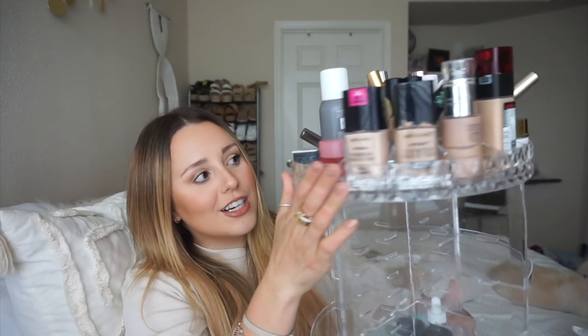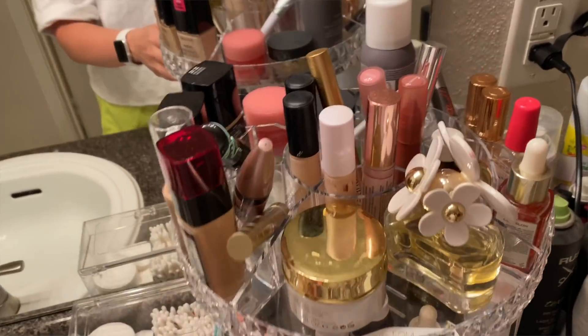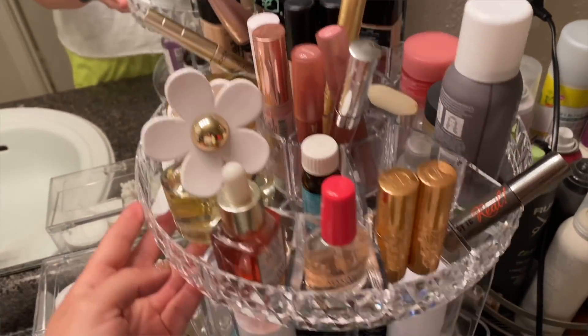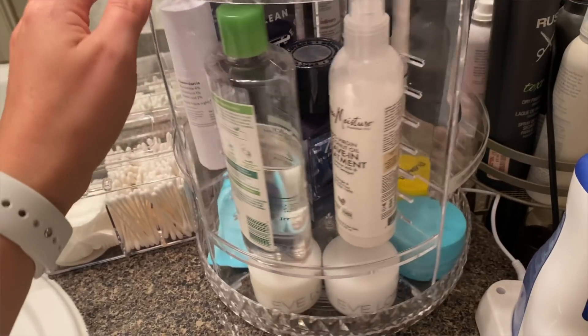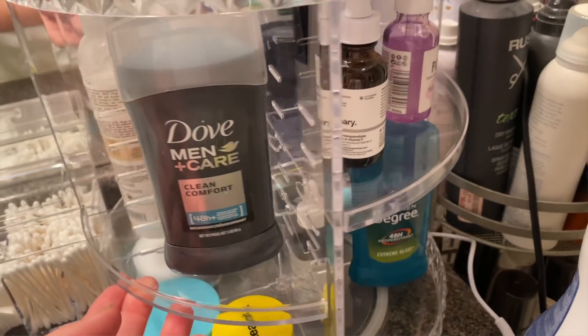I'm so excited to share this because I've been seeing it all over my Instagram for at least a year. This is an acrylic rotating makeup organizer, and y'all, this is amazing for your bathroom counter. I basically keep almost all my makeup, skincare, and hair products here and it is so cool and convenient. It is huge, fits so many things, and you can actually adjust the shelves depending on how tall or short your products are. I will show you how it looks and how it rotates.